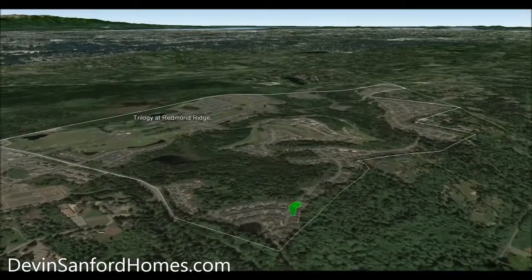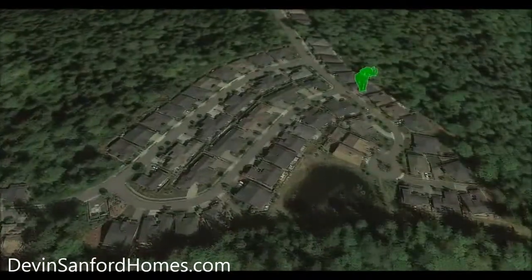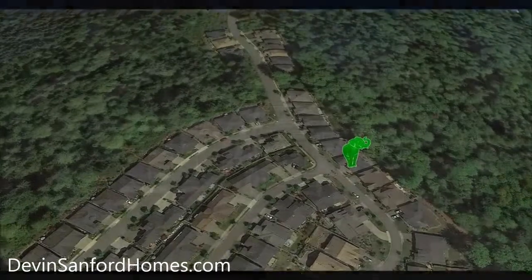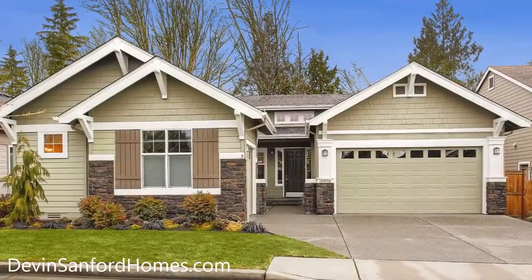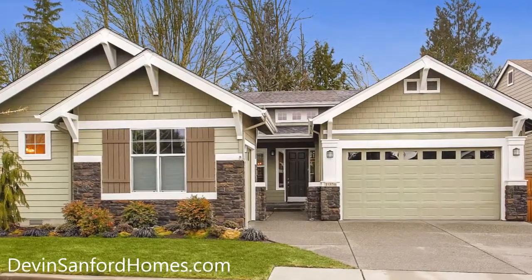Welcome home to this immaculately maintained Hemlock model in the award-winning Active Adult Community Trilogy at Redmond Ridge. The Hemlock floor plan, which won the American Architectural Award, is the most sought-after home in Trilogy.